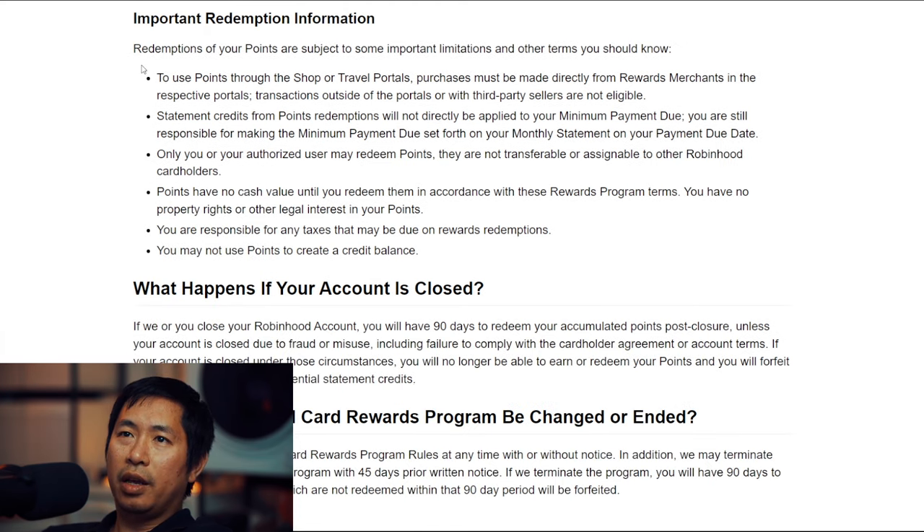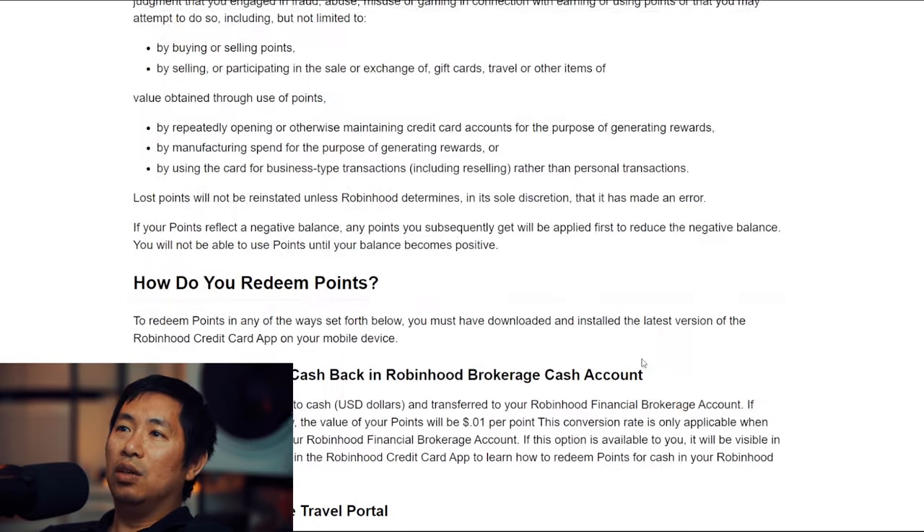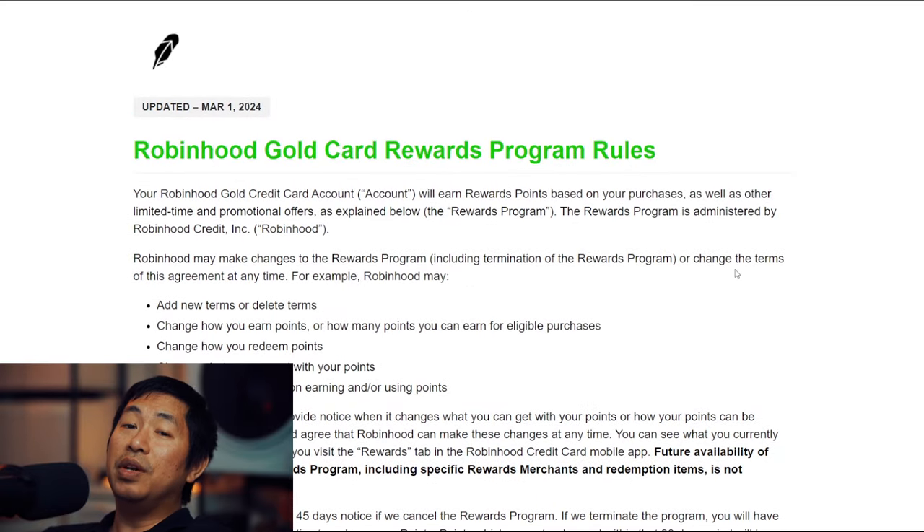There's more information about redemption rules. If your account is closed, you will have 90 days to redeem your accumulated points post-closure. Robinhood may revise any of these card rewards program rules at any time with or without notice, and may terminate the Robinhood card reward program with 45 days prior written notice. If the program is terminated, you'll have 90 days to redeem your points — any points not redeemed within that 90-day period will be forfeited. Like I said, the rules can change at any time, and Robinhood could decide to get rid of this rewards program if they wanted to.